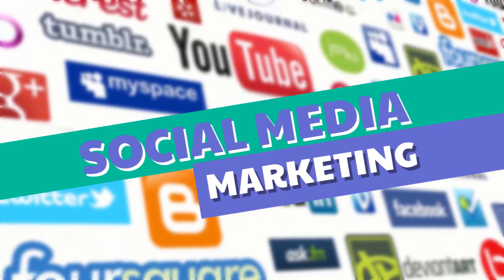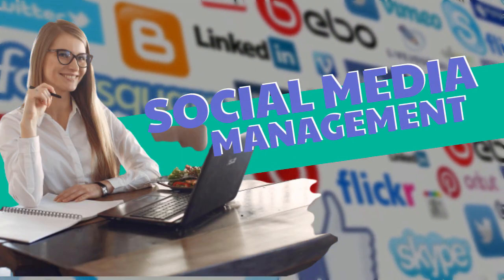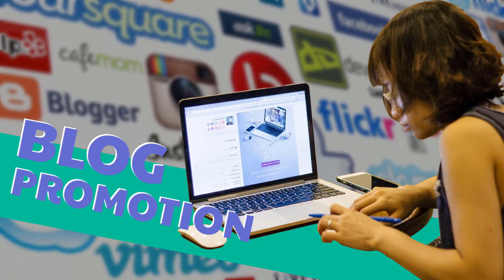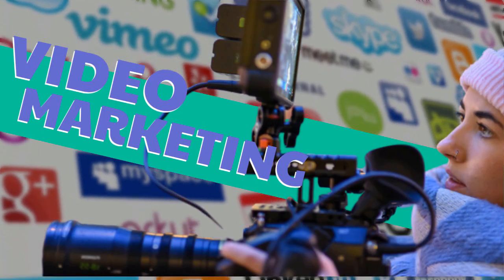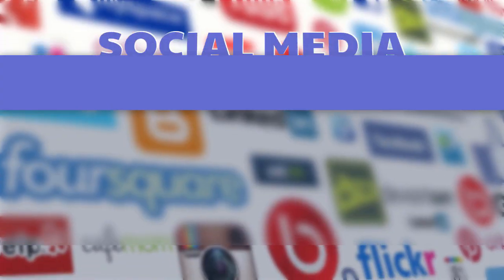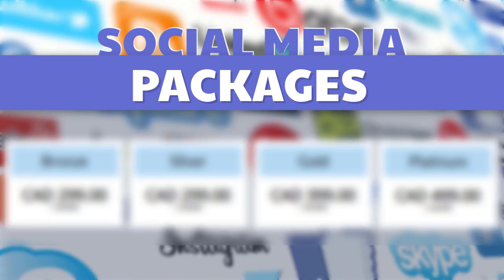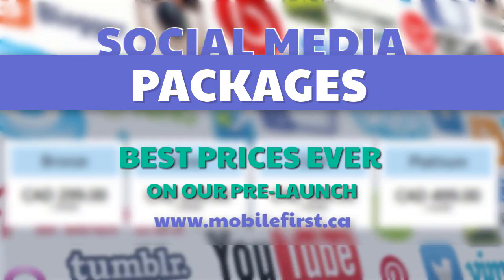Social media marketing, social media management, blog promotion, reputation management, video marketing, video SEO, social media packages. Best prices ever on our pre-launch — check it out at mobilefirst.ca.